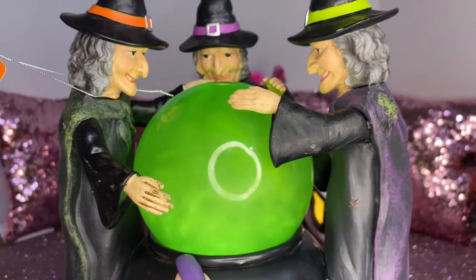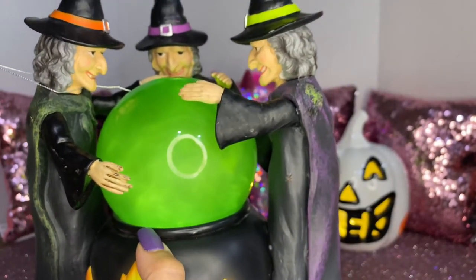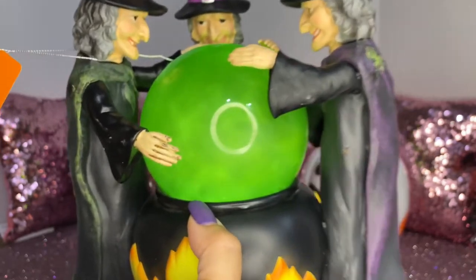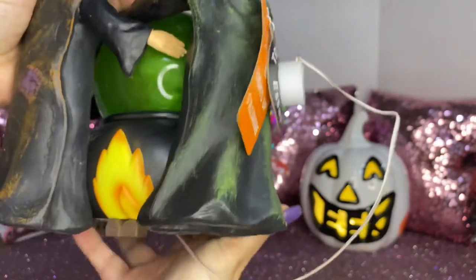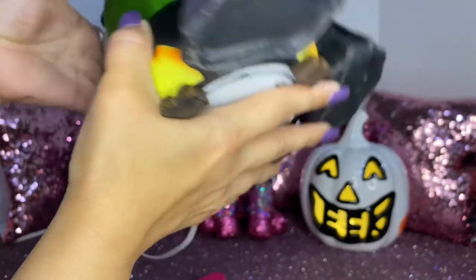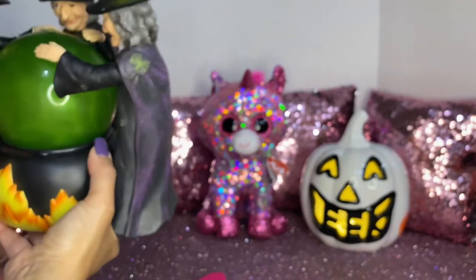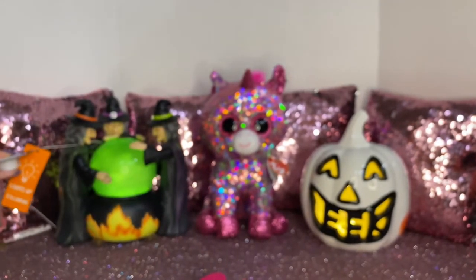They're just around the cauldron doing their spells. It's a globe and inside it has like iridescent glitter. You can see the flames and the witches around the cauldron — it's just an amazing piece. And the best thing about it? The price was $19.99. Excellent deal — where will you find a piece like this for that price?